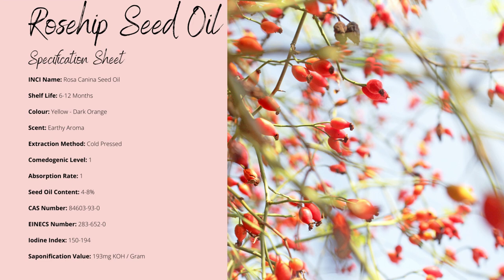Its colour is yellow to dark orange. Usually this change will be down to whether it's correctly stored or if it's been refined during its extraction process. It doesn't have a strong aroma and smells almost earthy. The seed yield is between 4 and 8 percent, which is quite low and will be the culprit of its price being higher than the most commonly used base oils. Its unsaturated fatty acid content causes its iodine index to be between 150 to 194, making the oil heat sensitive — you shouldn't heat it above around 30 to 40°C or you will degrade the fatty acids and other compounds within the oil.